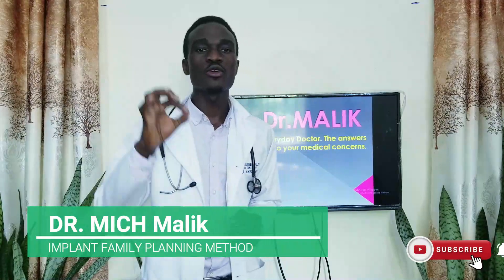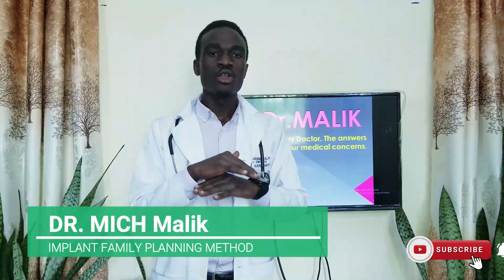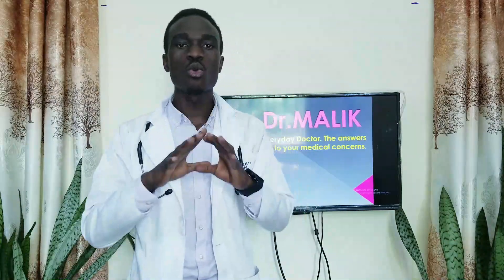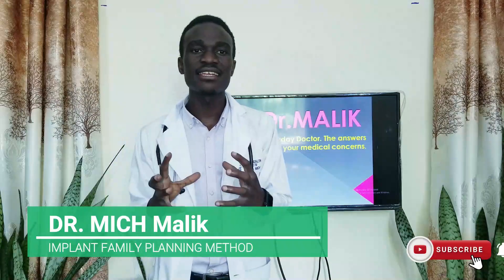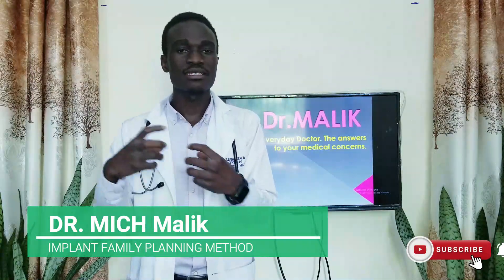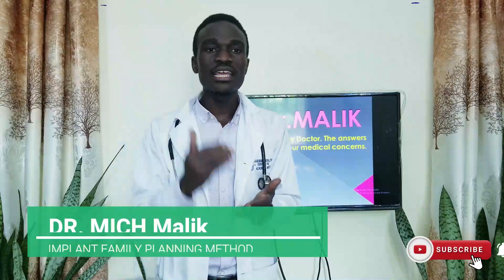Welcome again to Dr. Malik Talk Show, a show where you know about your health wherever you are at zero cost. Looking at the types of implants, what we need to first understand is that these implants, regardless of the type or brand, they all work in the same way — by releasing a synthetic progesterone, an artificially made hormone that resembles and works the same way as progesterone in a female's body.